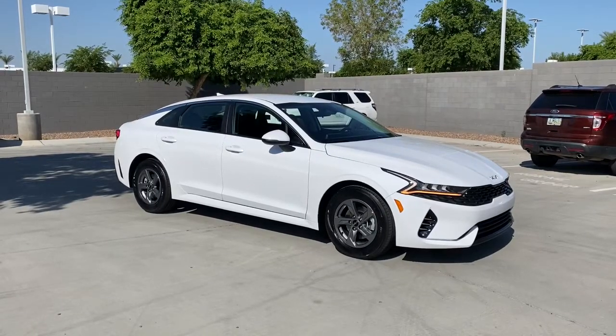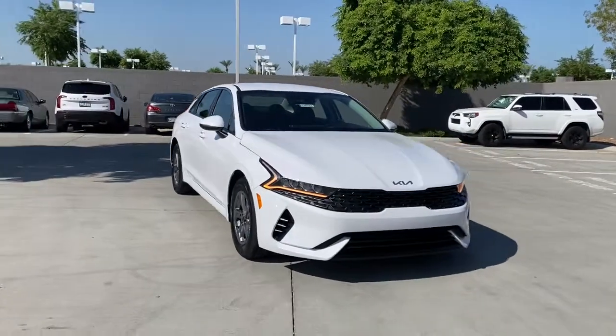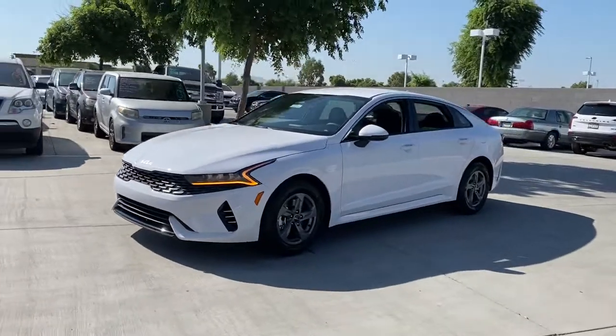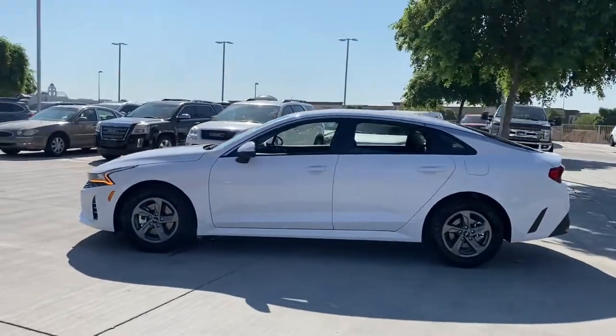Check out this 2022 Kia K5. Make the journey all it can be in this stylish K5. Advanced safety features, a roomy luxurious cabin, and sleek athletic lines set this upscale sedan apart from the rest.